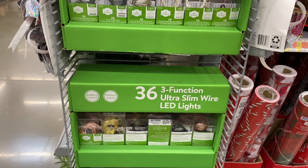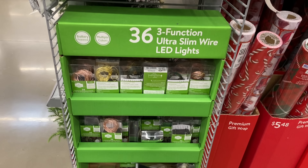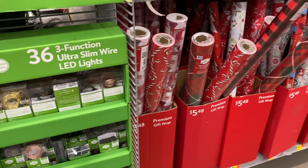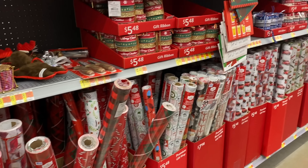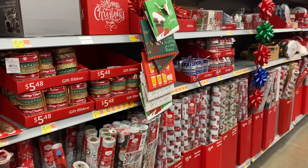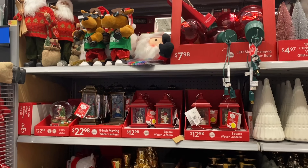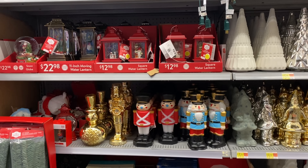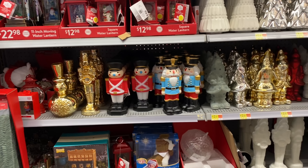I wanted to point out the end cap with fairy lights, because I know I mention them all throughout the year and Walmart always seems to have a huge selection this time of year. Obviously you can get them now, or you could wait until after the New Year when they're all on clearance and just stock up to your heart's content.